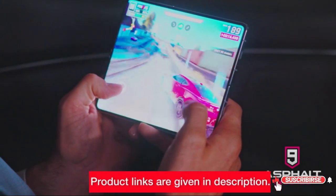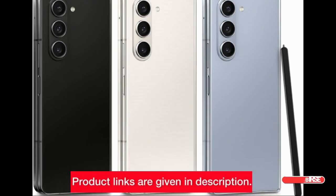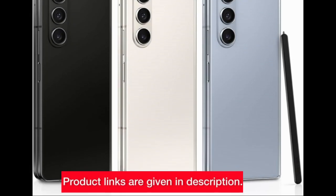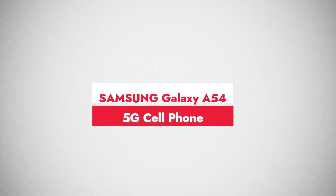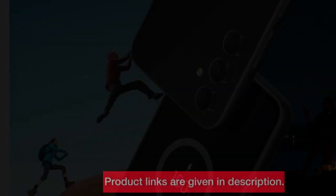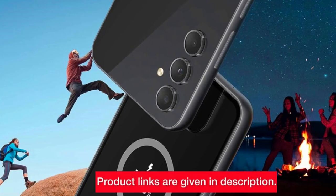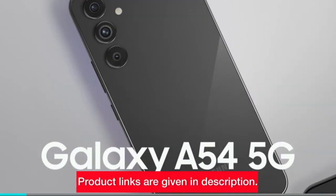Check the links in the description to explore and buy the Samsung Galaxy Z Fold 5. Number 4: Samsung Galaxy A54 5G. If you're looking for a perfect balance between performance and affordability, the Samsung Galaxy A54 5G might be your ideal choice. The awesome black variant is sleek.